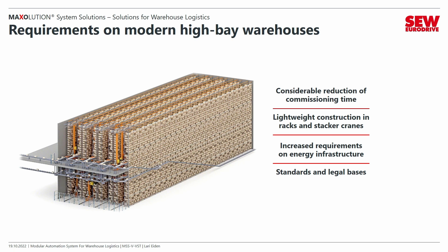I want to talk about four topics. First is the reduction of the commissioning time. Second is the lightweight construction for stacker cranes. Third is the requirements on energy infrastructure. And at the end I want to talk about the standards and legal basis.